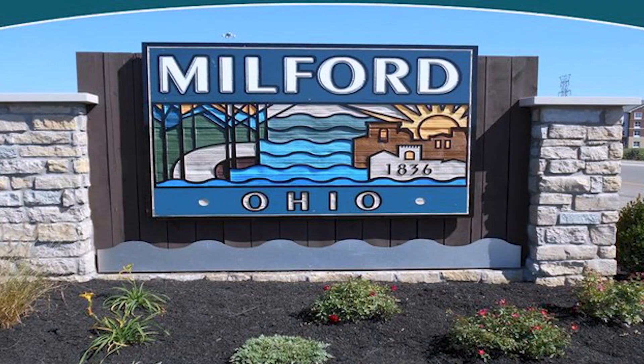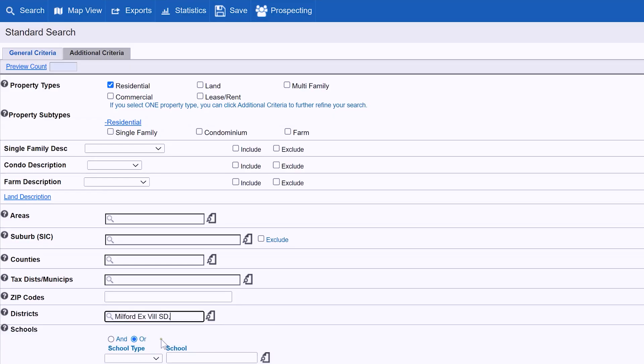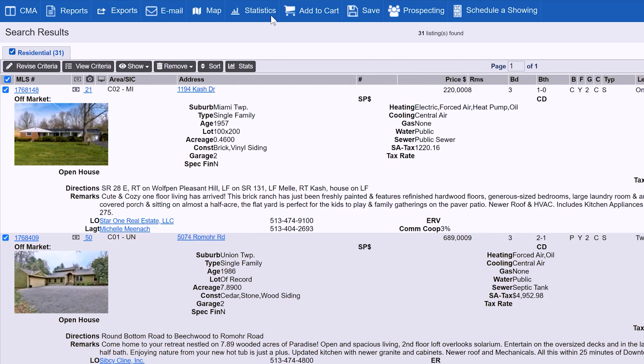So you're looking for Milford, Ohio homes for sale. I have a link in the description below that has a direct link from the multiple listing service, or the MLS as we call it. This is the direct source that we realtors use to post properties as they come on the market.